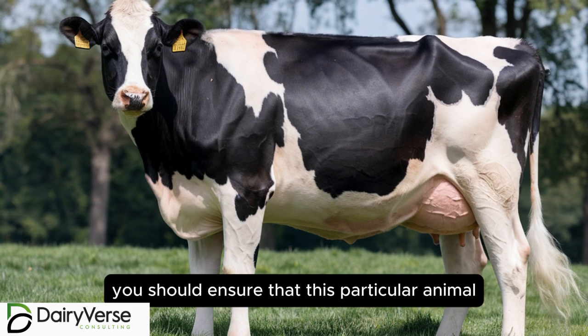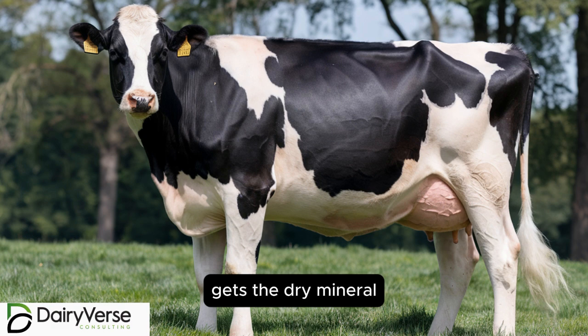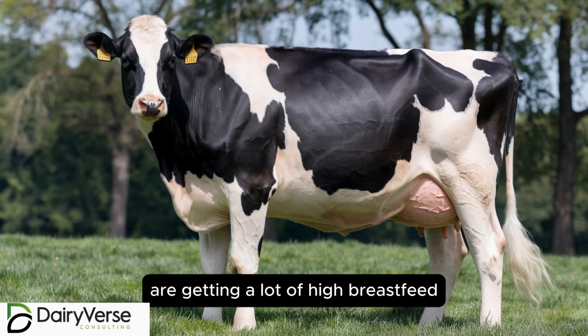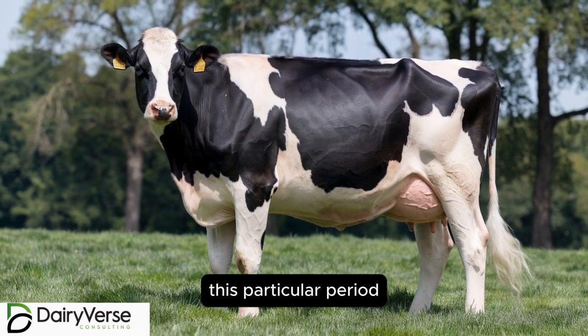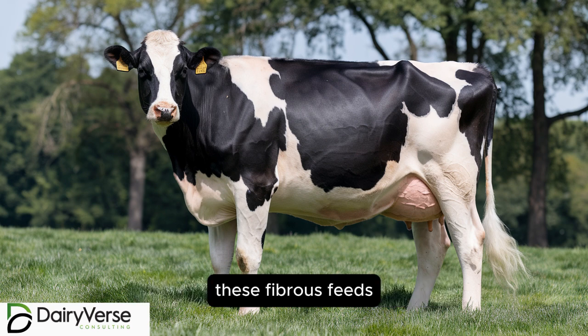In drying off, you should ensure that this particular animal gets the dry mineral. Milk that has 5% calcium means the animal is getting lots of fibrous feeds, and again around 2 kilograms of dairy meal every day. During this particular period, this animal requires a lot of fibrous feeds.